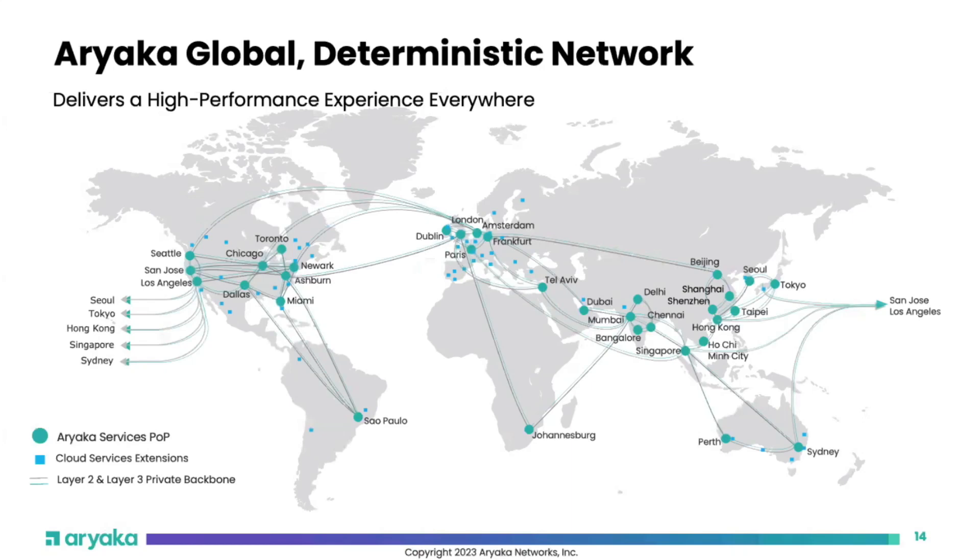This is our POP footprint today — a global deterministic network that gives Ariaka the true value differentiator of guaranteeing application performance from anywhere to anywhere. We have about 40 POPs currently, with some cities having more than one POP. The footprint is largely U.S., Europe, and Asia-Pac, with minimal presence in South America and Africa today. We have board approval to nearly double POP count — expanding from 40 to 27 more POPs over the coming years.